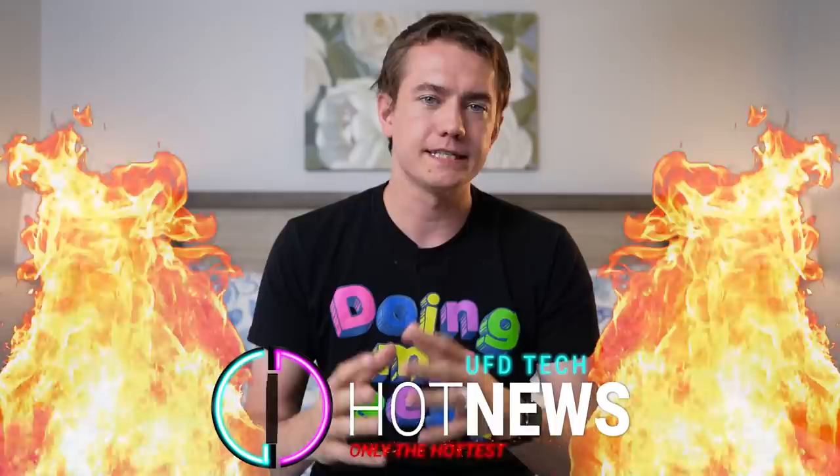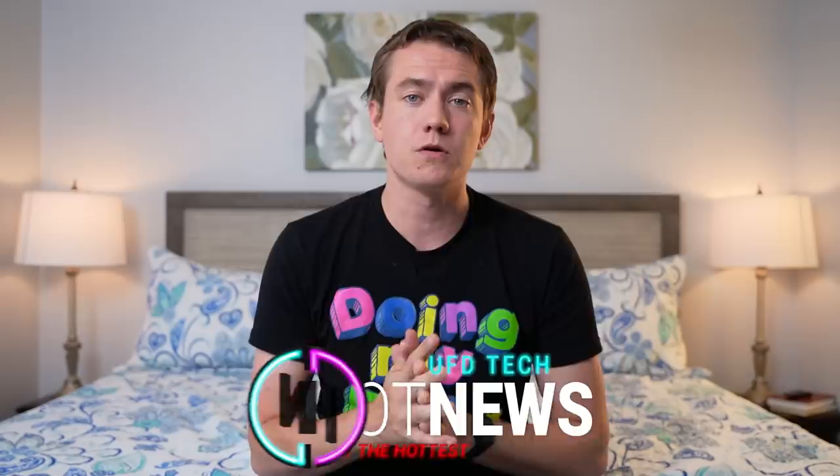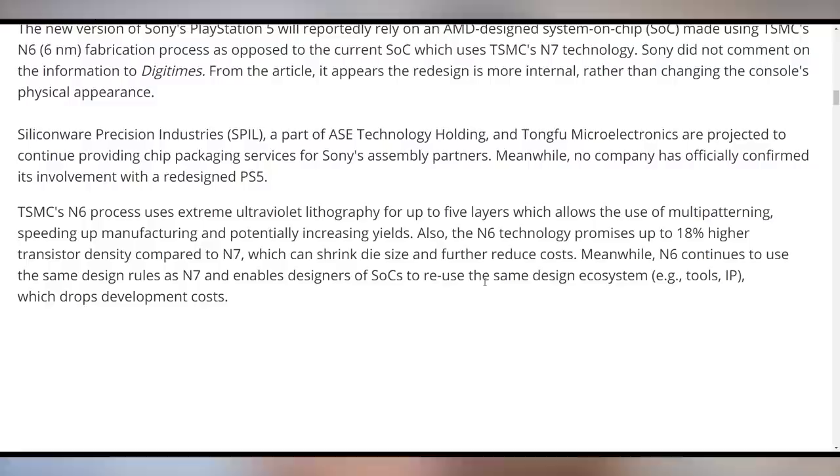Starting off with the top story about Sony's upcoming refresh of the PlayStation 5 with six nanometer AMD CPUs. This is according to a DigiTimes report saying next year Sony should refresh the PlayStation 5 to take advantage of six nanometer technology, which will allow for up to 18% higher transistor density compared to the current node. That can reduce the size of the die and reduce costs so Sony can make it more profitable. Because this is just a node shrink and not a move to five nanometers, we're not expecting this to be anything like a PlayStation 5 Pro.